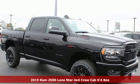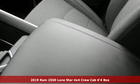Here's a new 2019 RAM 2500. RAM works hard, plays harder.